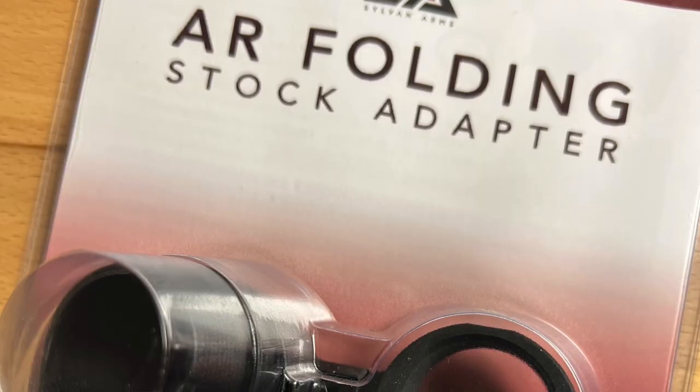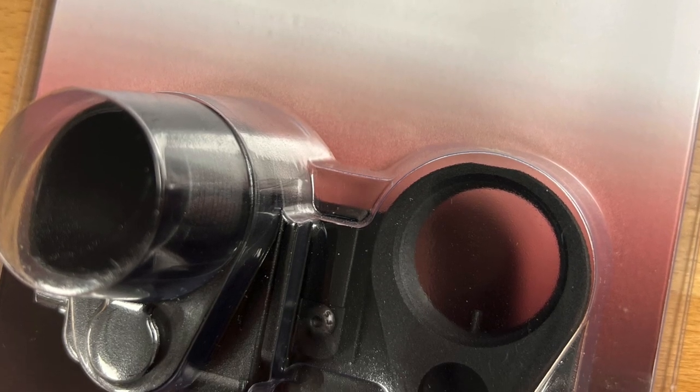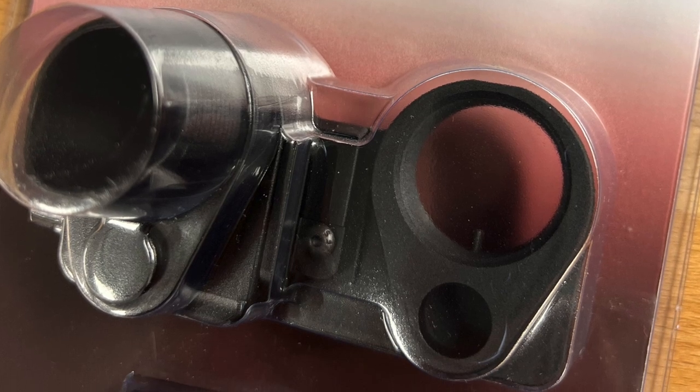That right there is probably the most popular one — that is a Sylvan Arms folding stock adapter that goes on your buffer tube. There are several different versions from different companies. That's the one I like the most because it's the most rigid and holds up well. I've put on some other ones — Law Mate, something like that — and it was horrible. Matter of fact, I still have to take it off so I can be legal.